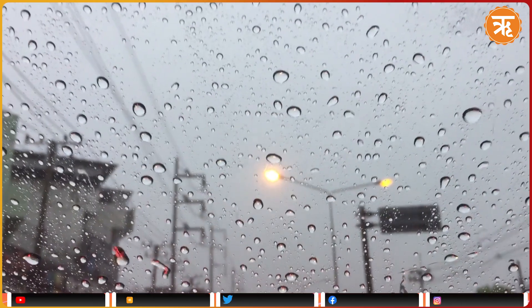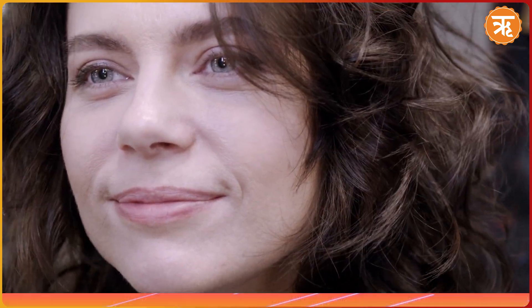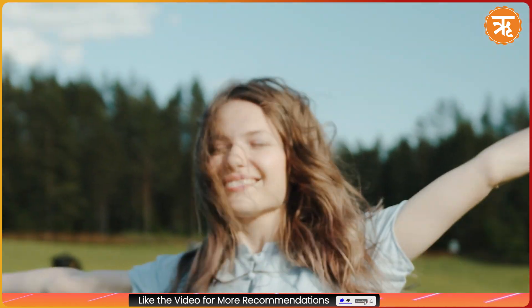By integrating these remedies and practices into your routine, you can significantly reduce hair fall and enhance your hair's health during the monsoon season. So this monsoon, make your hair your best friend.